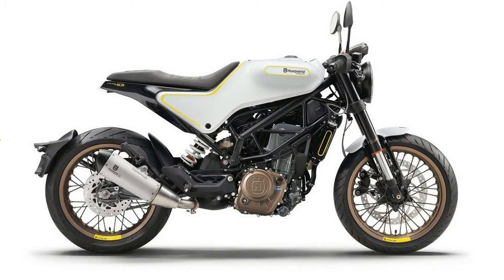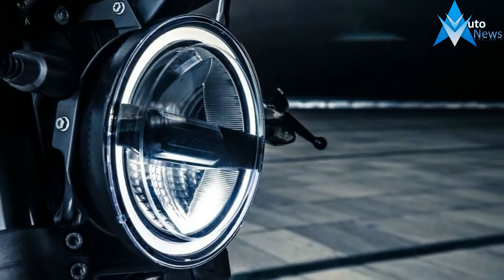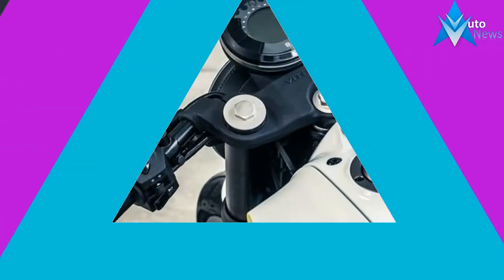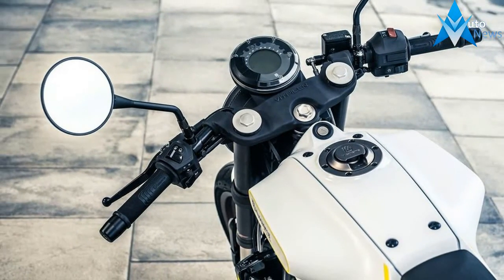Here it is, folks, the most anticipated motorcycle of 2017. Husqvarna just pulled the wraps off the final production version of the 2017 Husqvarna 401 Vitpilen and 401 Svartpilen.